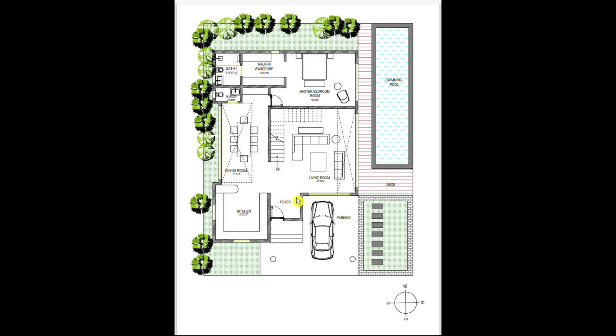Moving forward, we reach the partly double-height living room of 20 feet by 20 feet, where the client wanted it to be more spacious. It has large windows providing immense amounts of light and brightening the whole space. The swimming pool can also be easily accessed from the living room.